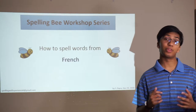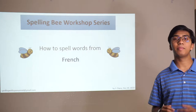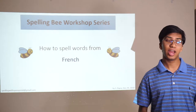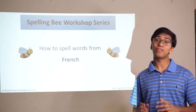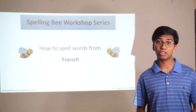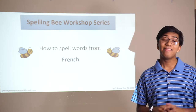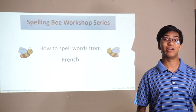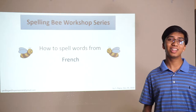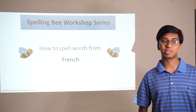Hey everyone, welcome back. This is the fourth video in the Spelling Your Workshop series. This video is going to be about words from French. At the beginning of the last video, I mentioned that there are 13,537 Greek words in the Merriam-Webster Third New International Unabridged Dictionary. There are about 17,300 French words in the dictionary, so expect to see a lot of words with at least some French origin occurring in the spelling bee.